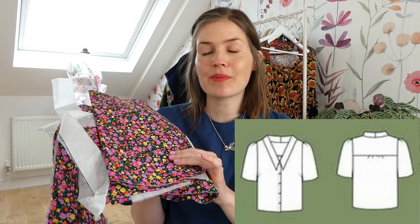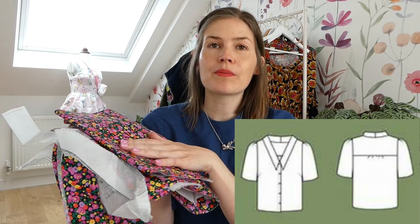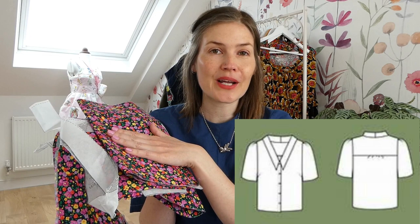The first thing I wanted to show you today is this fabric, which has been cut out. I'm going to make the Friday Pattern Company Patina Blouse out of this gorgeous little small floral fabric — it is a Rose and Hubble cotton. I thought that would make a really lovely Patina Blouse and I can't wait to make that one up. It is all cut and ready to go, so hopefully it won't be too long until I finish that one and I'm wearing it.